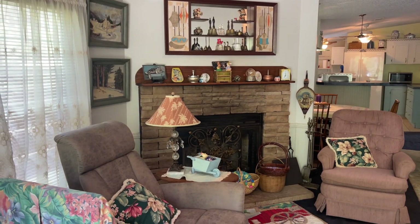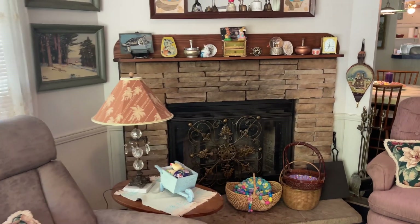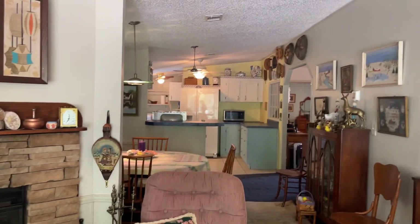It does have a fireplace. We don't know what condition it's in, of course, but it is there and it is very pretty.